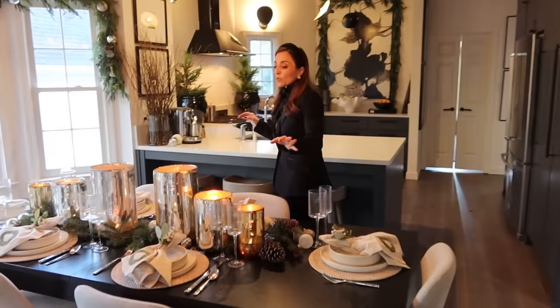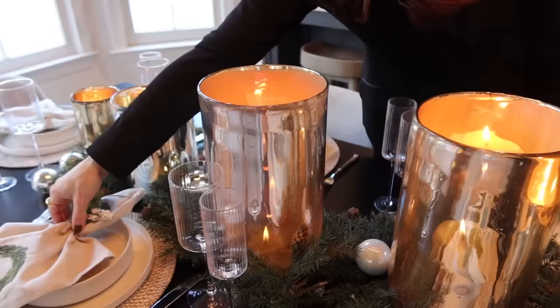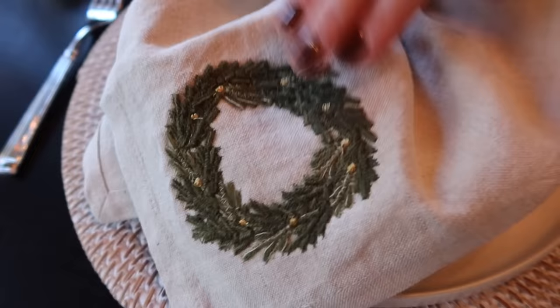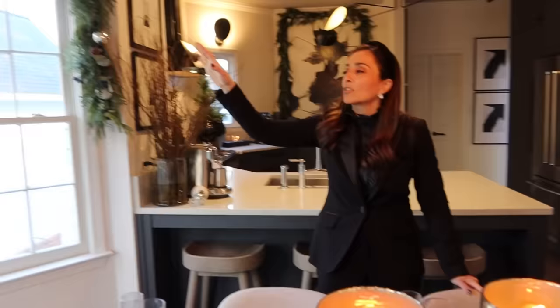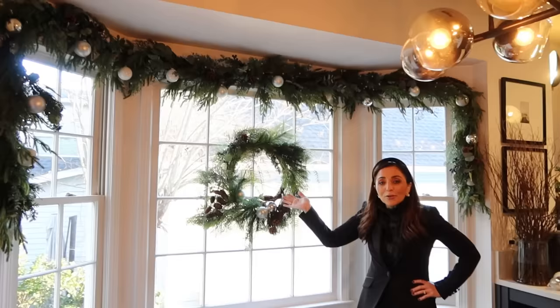In the breakfast room, we bought these gorgeous hurricanes from West Elm and I love them — they have an amazing glow paired with beautiful glassware from Amazon. The napkins are from Pottery Barn and the napkin rings are from The White Company. Up here we've got gorgeous garland and it just makes this area make complete sense. We're like, can we just leave this up year-round? Our daughter Haley came in yesterday and said this space just feels so hygge — really cozy.